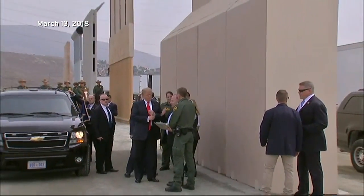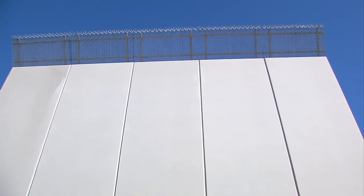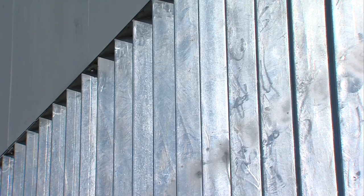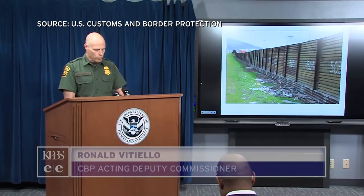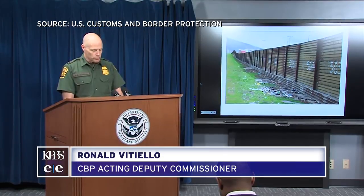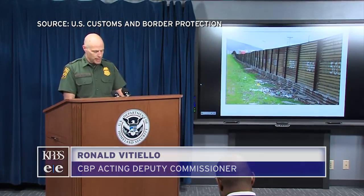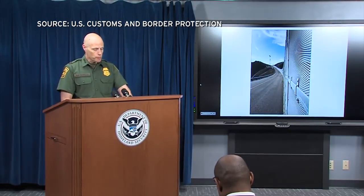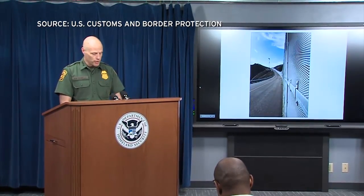Less than a month after President Trump visited wall prototypes, Customs and Border Protection says they're moving forward with updated construction plans. In San Diego, we're looking at 14 miles of new border wall, getting rid of old dilapidated landing mats in favor of a steel bollard wall. We're also replacing 14 miles of secondary barrier in San Diego.